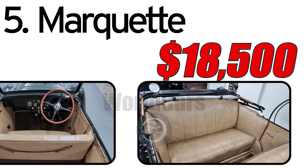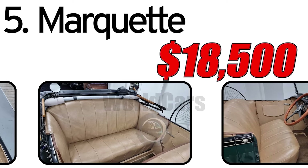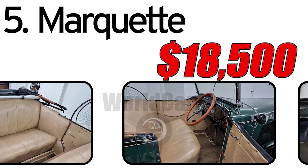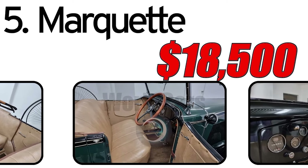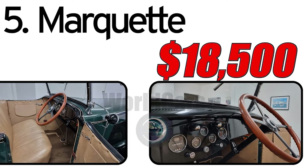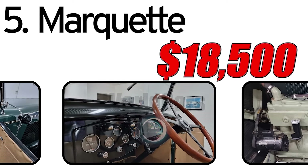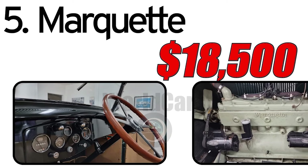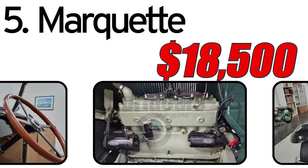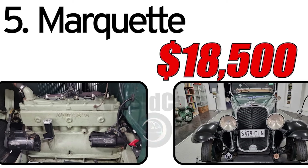Interesting facts about the automobile. Short production run: Despite its promising start, the Marquette had a short production run — it was introduced in 1929 but discontinued after the 1930 model year due to the economic challenges of the Great Depression. Collector's item: Being a relatively rare brand with a limited production run, the Marquette has become a sought-after collector's item among automotive enthusiasts and historians. The estimated cost of a Marquette in the classic car market is around $18,500. Prices can vary based on the vehicle's condition, historical significance, and extent of restoration. The limited availability of Marquette models contributes to their desirability among collectors.